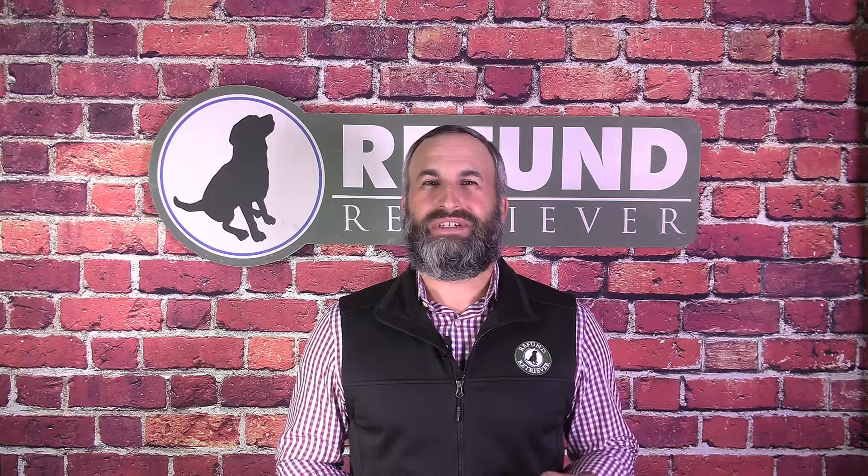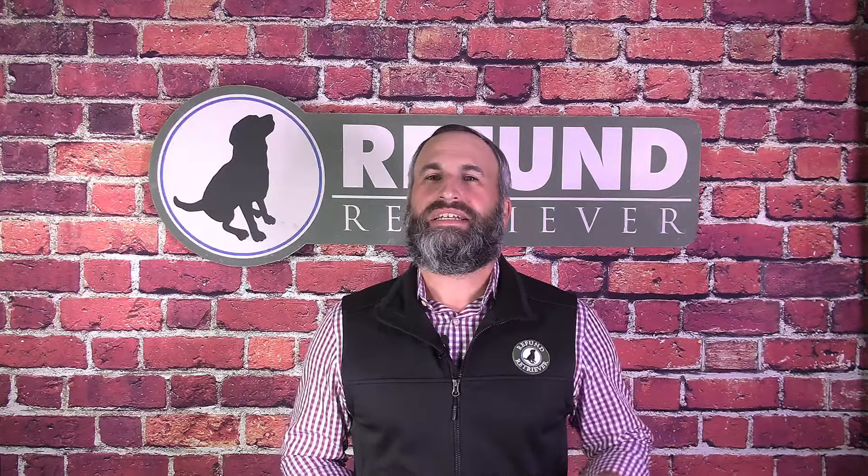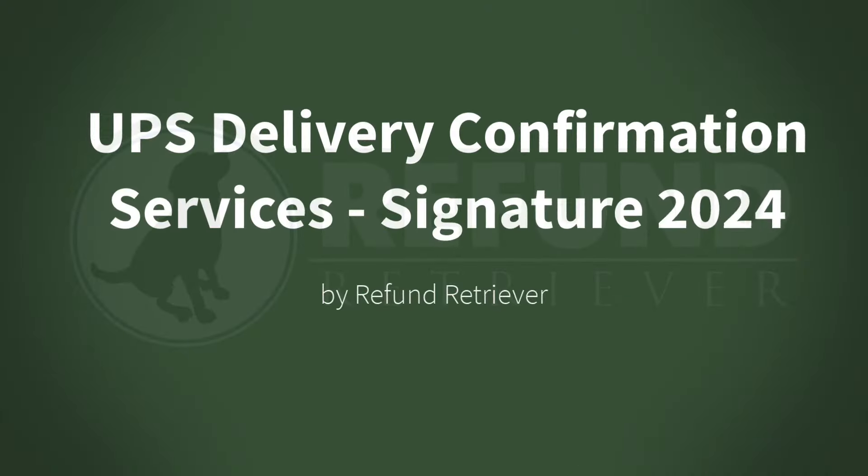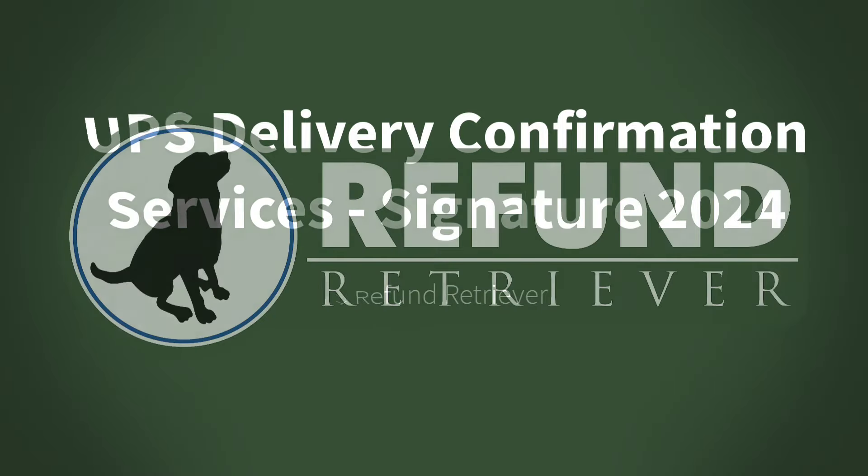UPS offers various delivery confirmation options to provide customers with peace of mind and transparency regarding their shipments. Of course, an additional service charge is going to apply for each service. A shipper can confirm the delivery of their packages in more detail with the following UPS value-added services.